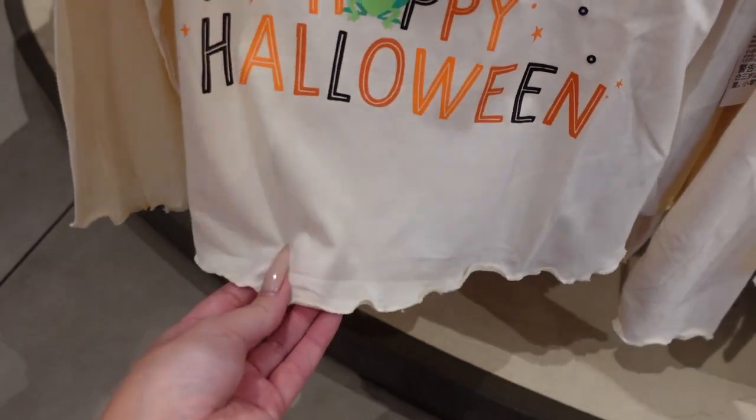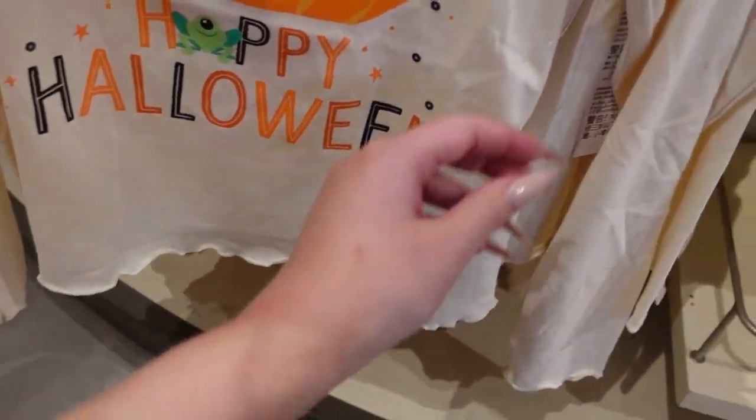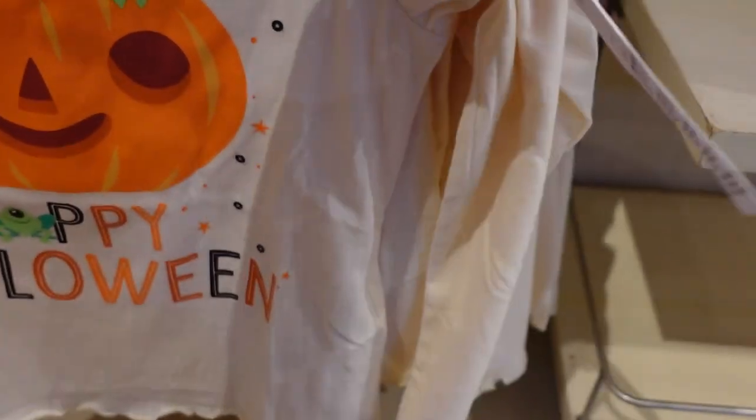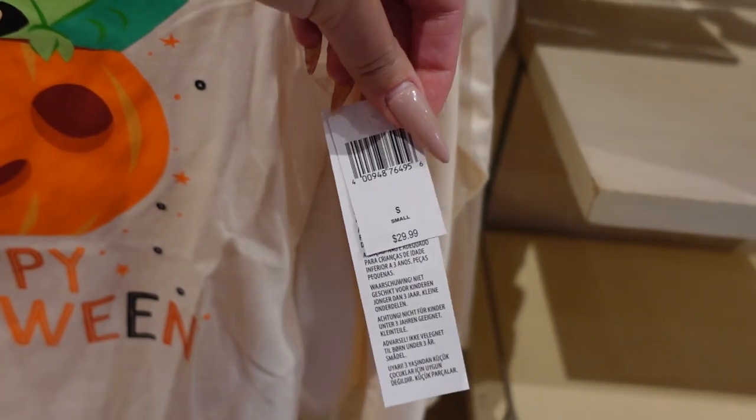It has one of those little curly hems for the sleeves and for the bottom. This is $30.